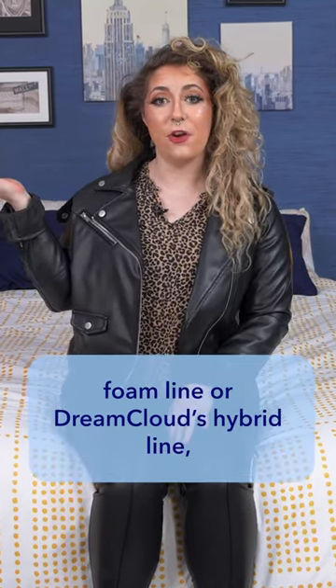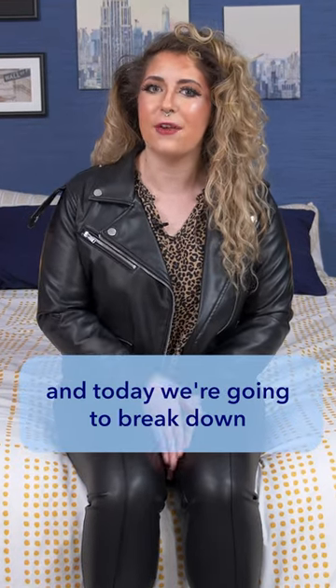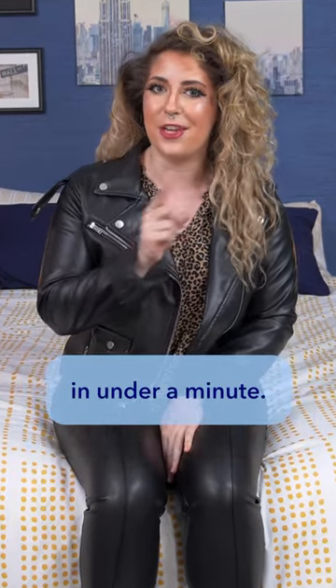Are you interested in either DreamCloud's foam line or DreamCloud's hybrid line, but just don't know which one to get? Well, I'm Nicole from Sleepopolis, and today we're going to break down the differences between the two lines in under a minute.